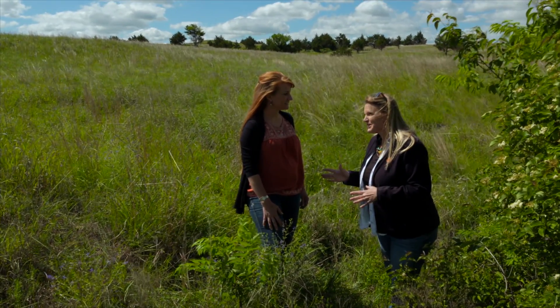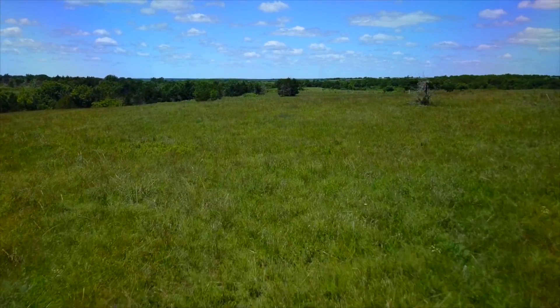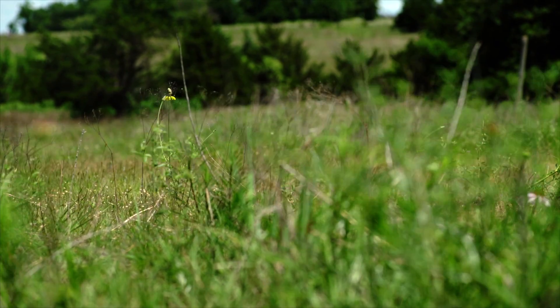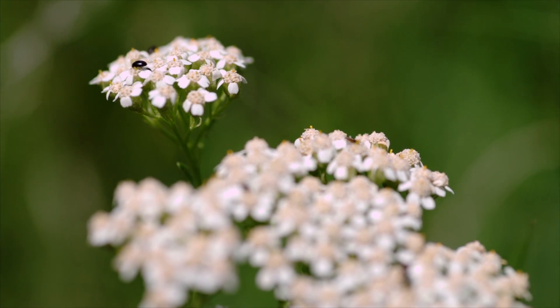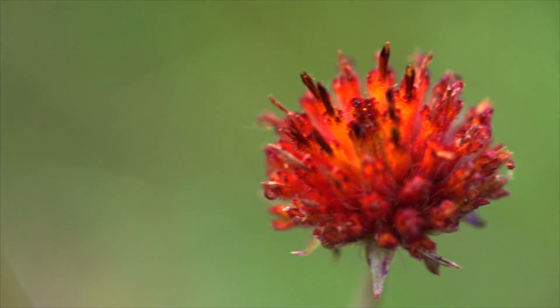I want to also mention to our viewers that it's important not to go out into the rangeland and dig these up. A lot of them won't transplant well because of the tap root. A lot of these plants it's really best to just start from seed. When you transplant them from the native environment, sometimes it's an adjustment — the changes in soils and the tap roots can be damaged fairly easily. Most of them are so available commercially that there's really no point to dig them up.